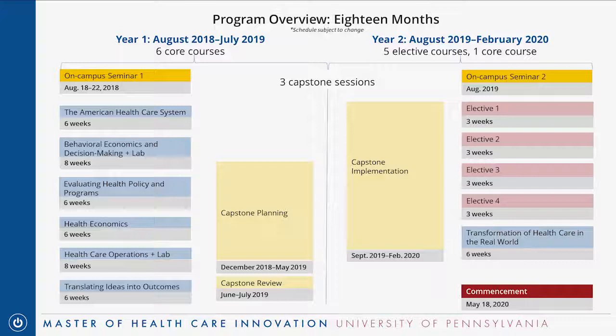This slide is a comprehensive look at the structure of the program over the entire 18 months. The very first thing you do as a student is come to campus in Philadelphia for what we call our on-campus seminar, scheduled this year for August 18 through 22. It's four and a half days on campus, and then in early September is when you start your online coursework.